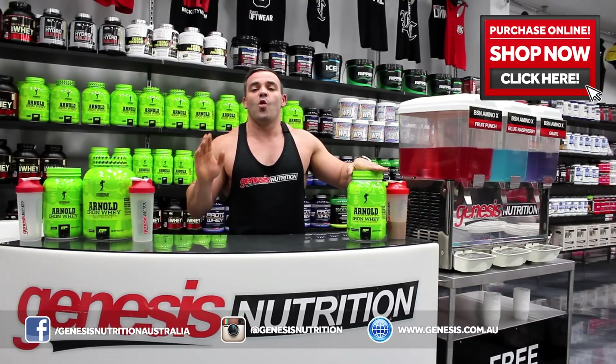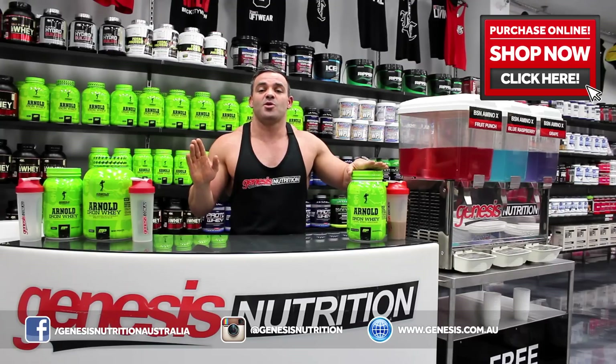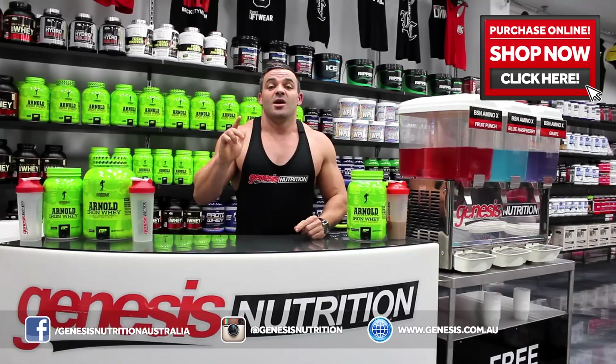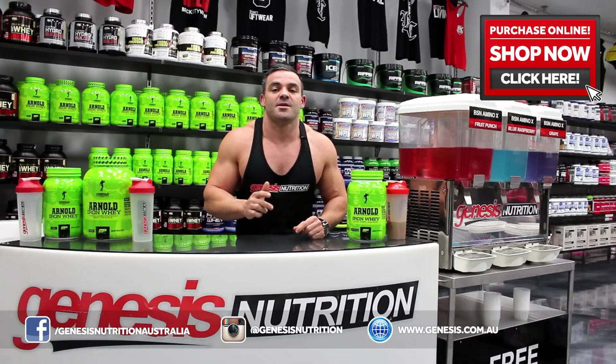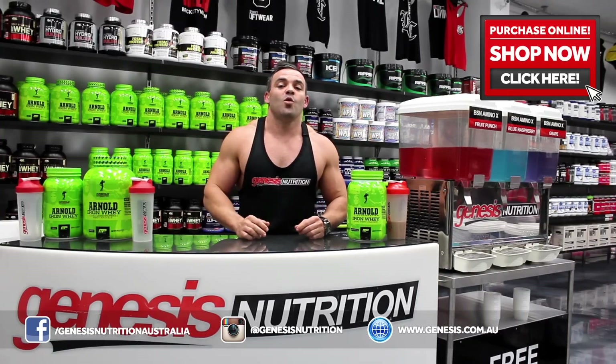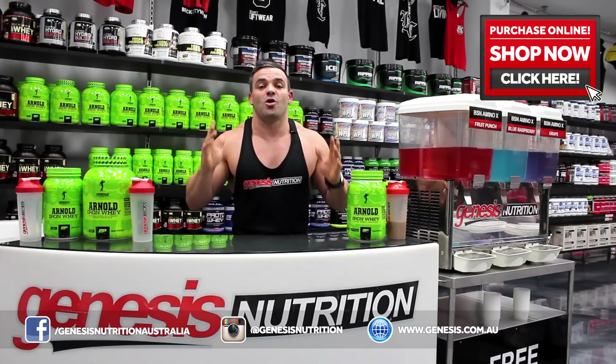We get asked all the time at the genesis.com.au website: what is whey? Well let me tell you what whey is. Whey is derived when milk is coagulated in the cheese making process. The milk is then pushed through a filter and dried, which makes whey protein concentrate.